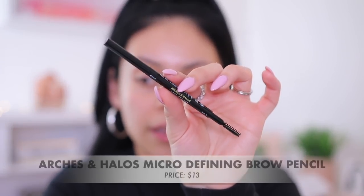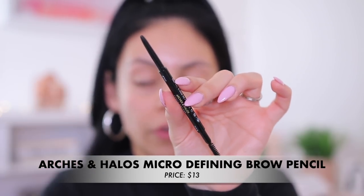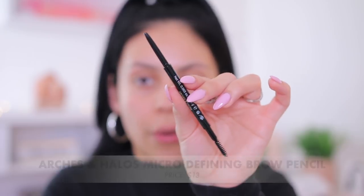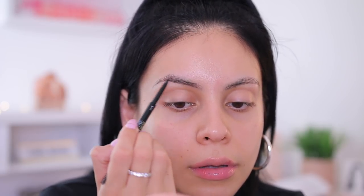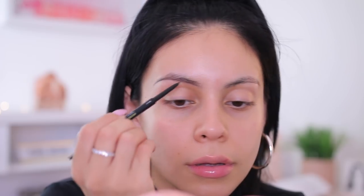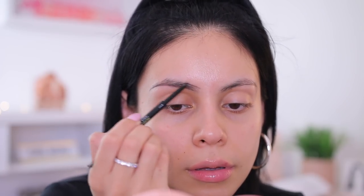Let's start off with the brows. I talked about this in a recent makeup tutorial, but I have been loving this brand. It's the Arches and Halos Professional Browline, available at Target. This is their pencil — it's a dupe for the Anastasia Brow Wiz and it is spot on. I have this in the shade Espresso, which is the second darkest shade. I'm going to take this and outline my brows. Brows are personal preference — do whatever works for you. I personally love to just outline and then fill them in with a pomade.